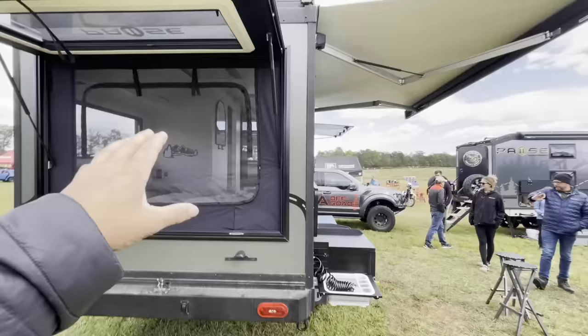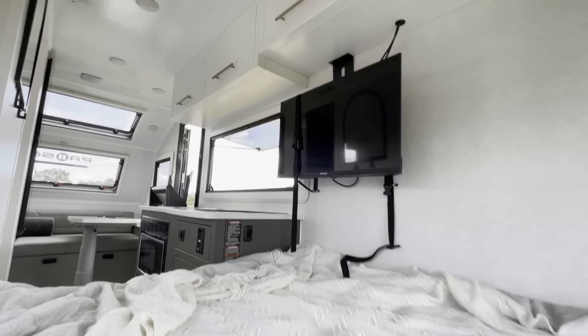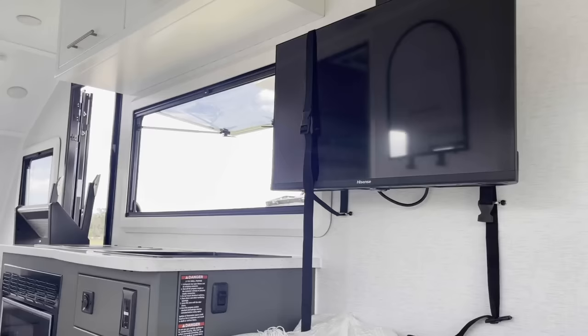This whole hatch opens up. You have a window even when it's closed, but when it's open you've got it all open and you've got the screen too — best of all worlds. Full bed right here, and you've got a TV right there. That TV actually flips out to the outside in that window so you can see it outside.